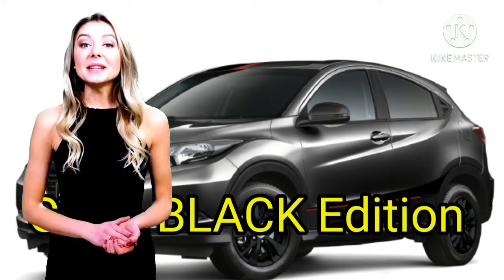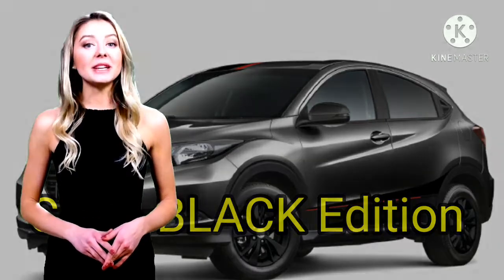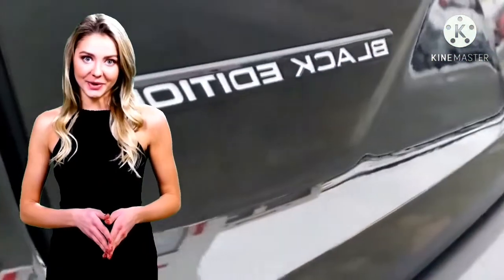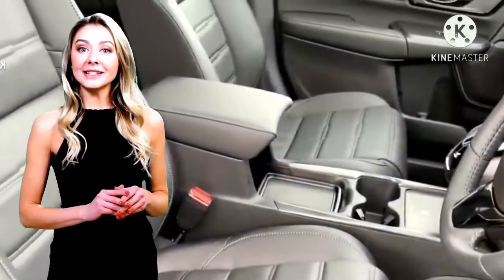Kali ini ada berita baru dari pabrikan Honda. Honda telah memperkenalkan level trim paling tinggi pada Honda CR-V di Jepang, bernama Black Edition. Model ini mulai dipasarkan pada 19 Juni 2020.